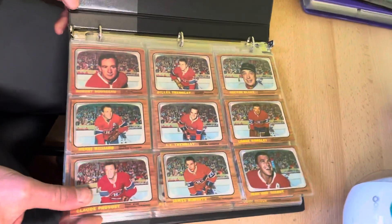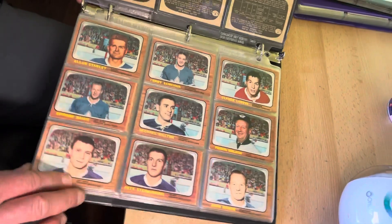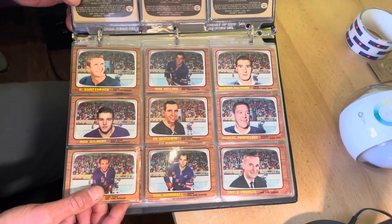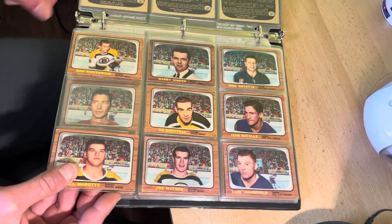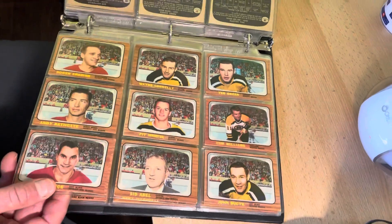The final binder in this group — many more years still to come — is the 1966-67 Topps set. The Bobby Orr rookie in this set was crease-free. We're expecting it to probably grade around a PSA 5 or so, and I believe we will be selling that card for the owner when it comes back from PSA. It is on its way there now.